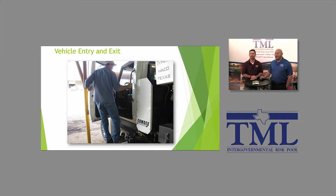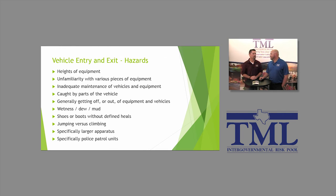Vehicle entry and exit. This is something we do see quite often from a claims standpoint — people getting on and off a vehicle or piece of equipment. A lot of people might be saying, really, this is a problem? Actually it is. There are far more people that get hurt getting on and off a piece of equipment and in and out of a normal vehicle than one may realize. It doesn't have to be a larger piece of equipment — not necessarily a dump truck or a backhoe. Just a normal pickup or a patrol car.